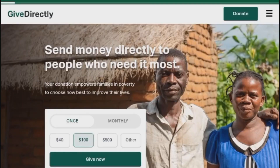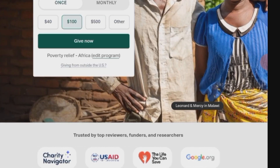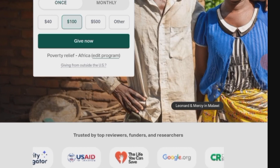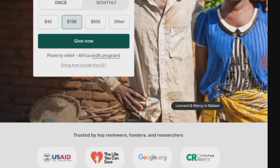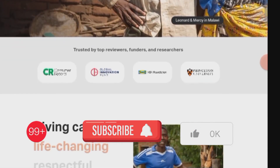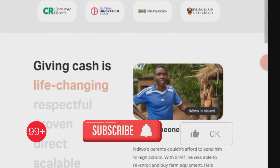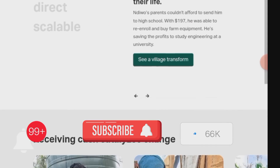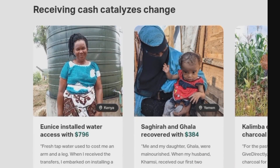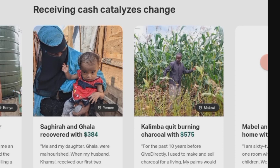The second website is givedirectly.org. GiveDirectly is a platform where individuals can receive direct financial assistance. Users can apply for free money by contacting GiveDirectly through their website. Donors, often wealthy individuals, contribute funds, and beneficiaries receive monetary support multiple times, sometimes every hour. GiveDirectly operates worldwide, making it accessible to individuals in various countries, including those in Africa.